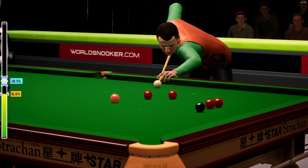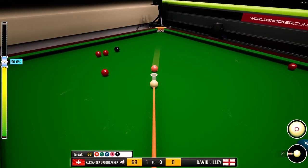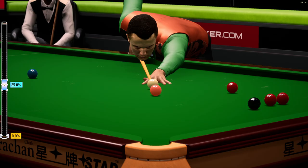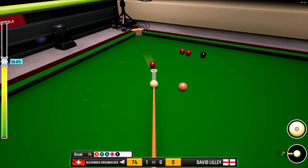Sixty-eight. Just the red required here. No issues there. And that effectively shuts out his opponent in this frame. Sixty-eight. He's played that very well.